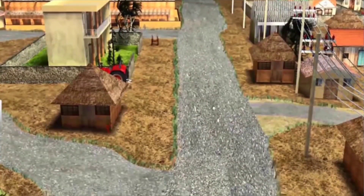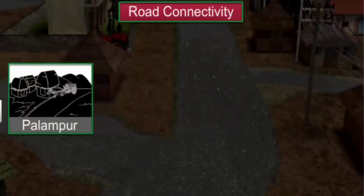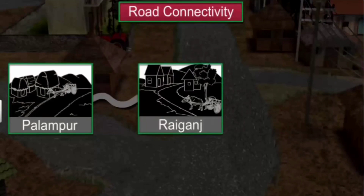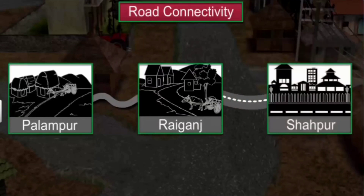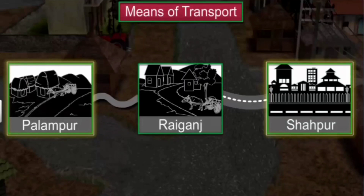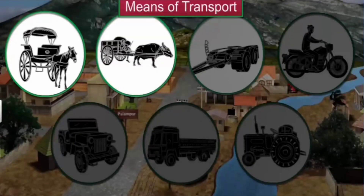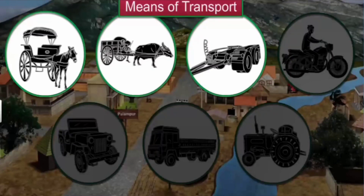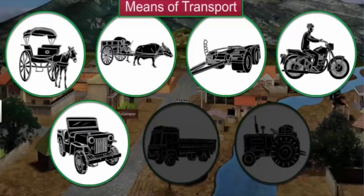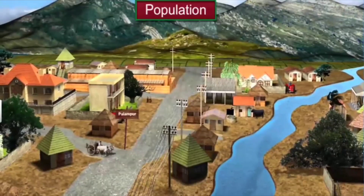Palampur is pretty well connected by road. A 3 km long road connects Palampur to a bigger neighboring village called Rayagansh. From Rayagansh, the road connects to the nearest town, Shahapur. If you travel the road from Shahapur to Palampur, you find an amazing mix of transport — bullock carts, buggies, motorcycles, jeeps, trucks and tractors — all used to transport people and goods on this road.